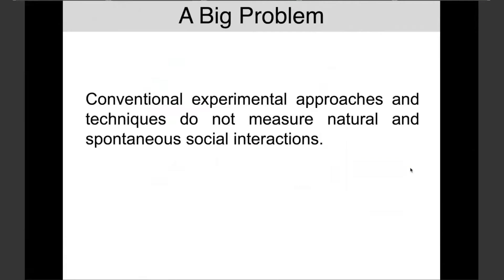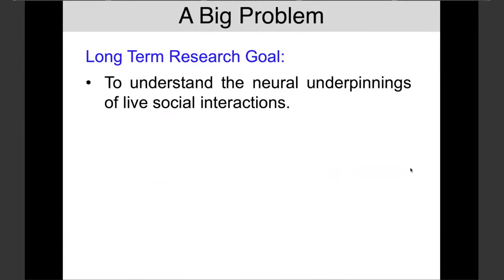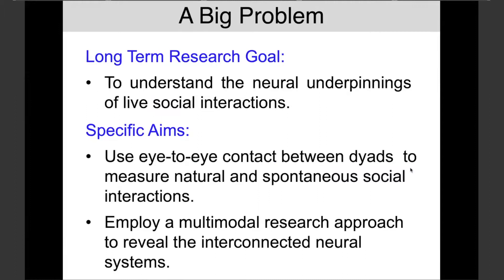The big problem is that these conventional experimental approaches do not measure natural and spontaneous social interactions. The long-term goal is to understand the neural underpinnings of live social interactions. Specifically in this talk, I'm going to use eye-to-eye contact between dyads as a measure of natural and spontaneous social interaction, employing a multimodal research approach viewing these events from several points of view and integrating them into a coherent model-based approach.